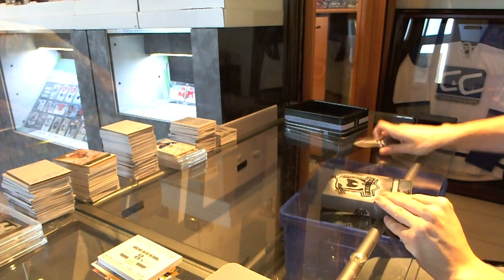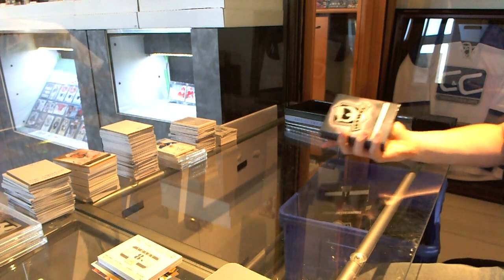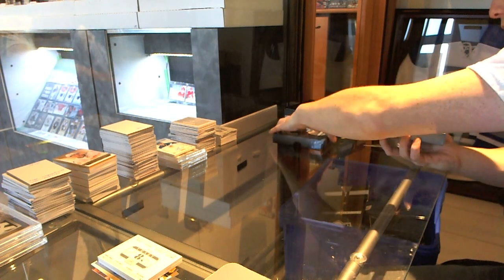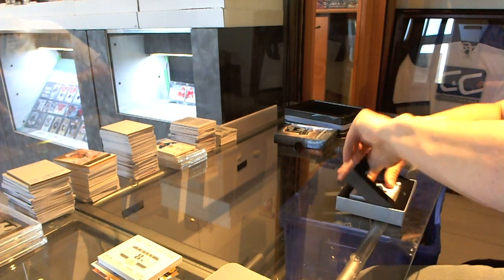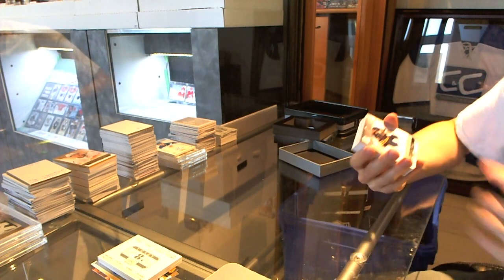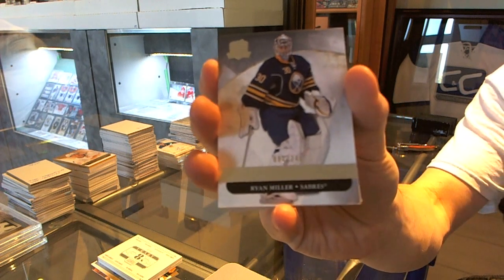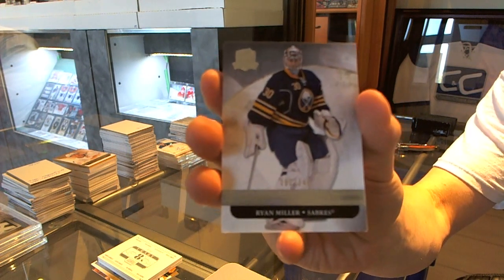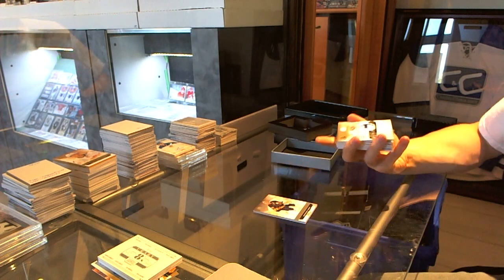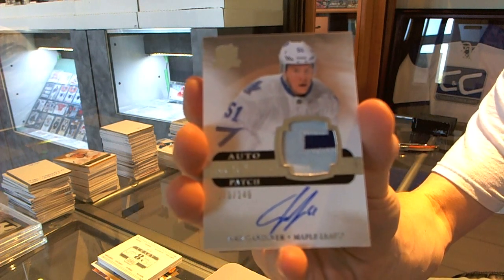All right, now onto the 11-12 CUP to finish it off. Base card number 249 for the Buffalo Sabres — Ryan Miller. We've got a two-color rookie patch auto number 249 for the Toronto Maple Leafs — Jake Gardiner.